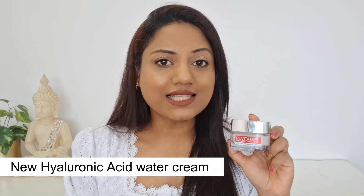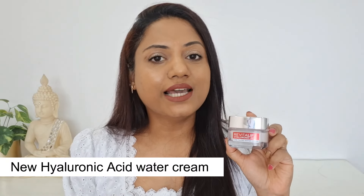Regular use of this serum also helps your skin fight better against skin aging. You can get the 15 ml bottle for just ₹499, or the bigger 30 ml bottle for ₹999. The next step is sealing all this moisture with the help of the new Hyaluronic Acid Water Cream.